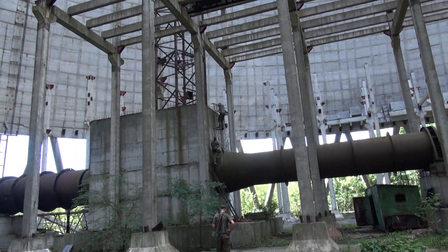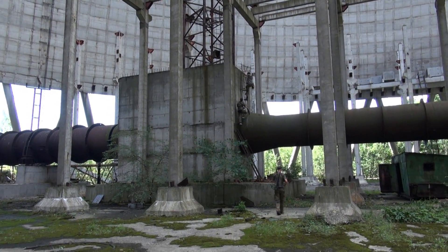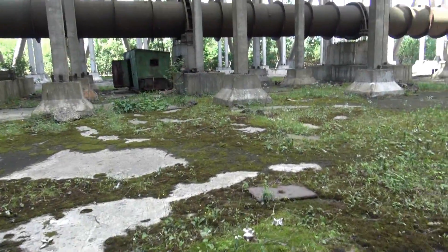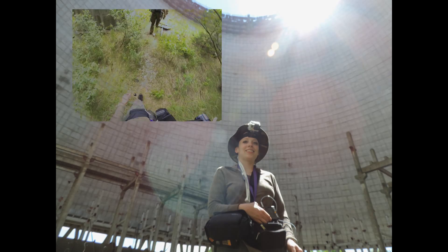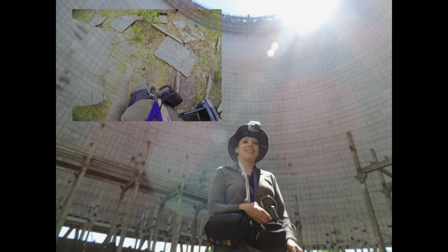Some folks in our group decided to climb around — seemed rather safe, at least nobody fell off. As we had seen all there was in the tower, we decided to walk on towards reactors 5 and 6, which we will climb onto in the next video.